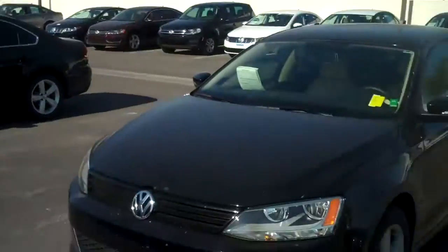Hey John, Justin here. Just wanted to take a video of this car for you. We actually just got it, it's going through our inspection right now, so here's a quick video of it for you.